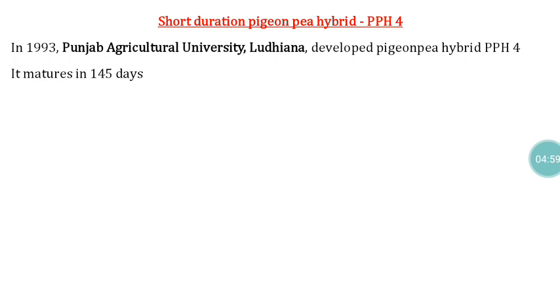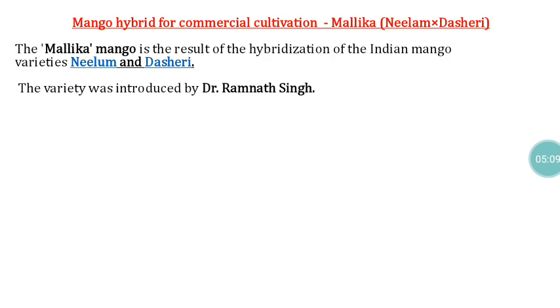In pearl millet, the first short duration hybrid is PPH4, developed by the Punjab Agricultural University, Ludhiana, and released for cultivation during 1993. In mango, the first commercial hybrid released for cultivation is Mallika, a cross between Neelam and Dashehari, developed by Ramnath Sain.